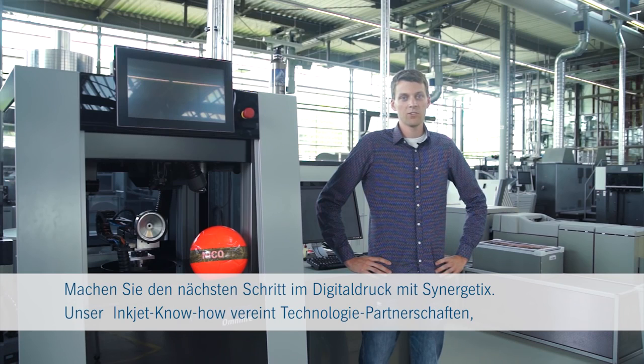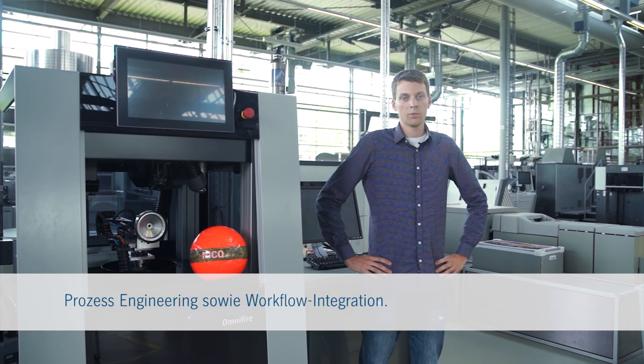Enter the next generation of digital printing with Synergetics — our inkjet know-how filled with powerful technology partnerships, state-of-the-art process engineering and workflow integration.